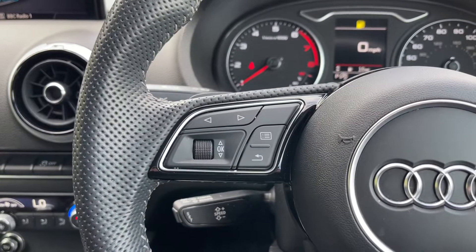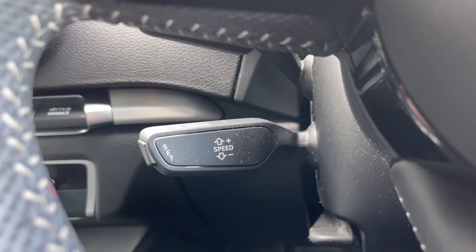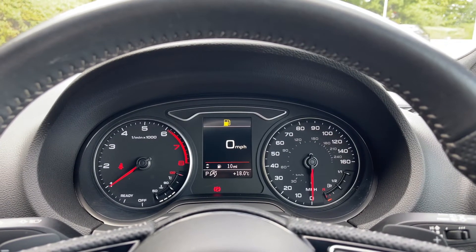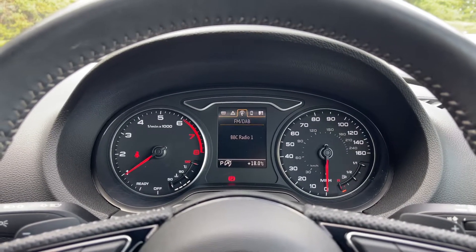Moving over to the opposite side, we have the control buttons for the central trip computer screen, and coming down below we have the cruise control stalk, which is perfect for those longer motorway journeys. The analogue dial display shows all the information the driver needs whilst on the road, and you can use those buttons on the steering wheel to flick through the different menu options and view a range of car information and settings.